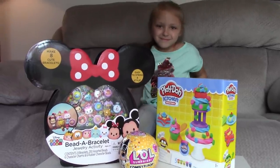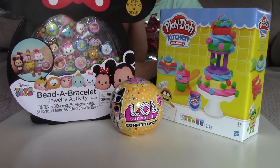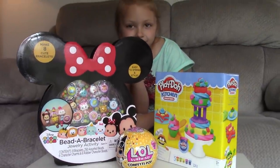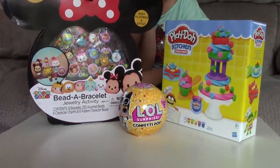Hi guys, welcome back to Mac 5. We are giving away free toys. All of these toys we are giving away completely free and they could be yours. All you have to do is press the red subscribe button and the little bell right next to it and you can have one of these toys.